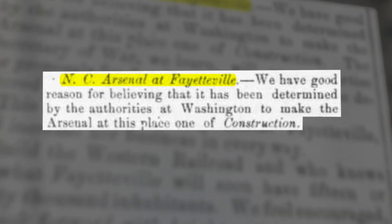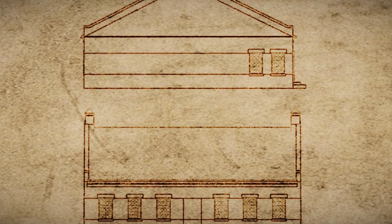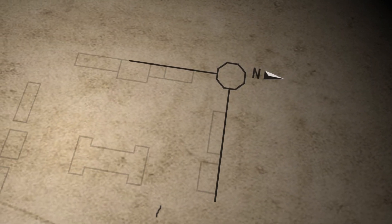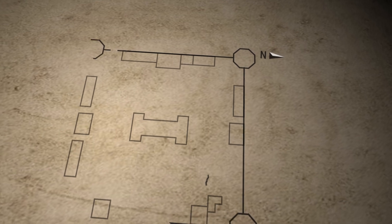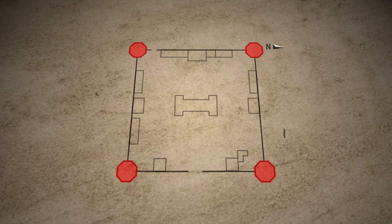Fayetteville was selected as the site of the larger arsenal. In the fall of 1836, Captain James Bradford arrived in Fayetteville to select a location. While Bradford determined the best location for the arsenal, the Ordnance Department in Washington designed the construction plans for the new facility. The plans called for a facility containing a number of buildings within the confines of a square, 500 by 500 feet, with towers built at each corner.